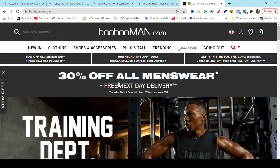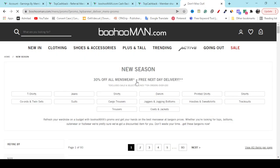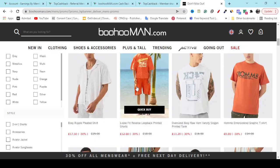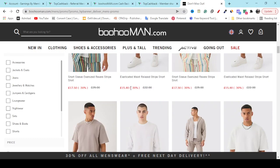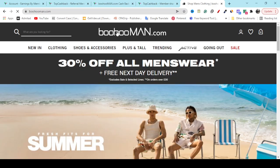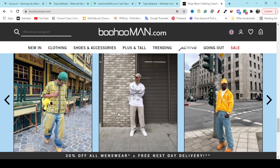They will show you 30 percent off all menswear. If you click this link, they will show you all of their 30 percent off discount products. Here you can see every single product marked at minus 30 percent, which will help you save money.